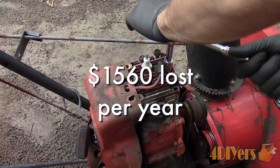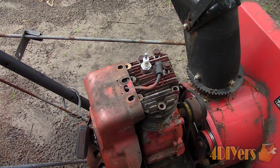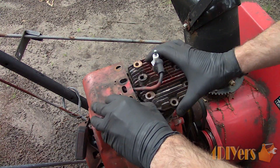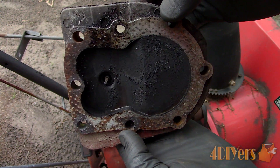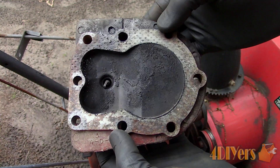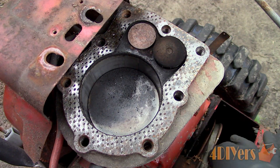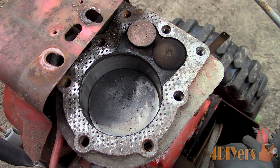Just giving a brief example using this small carbureted engine, I will be removing the head to show you what carbon deposits look like in the combustion chamber and what issues they can cause. Carbon deposits are formed from the combustion process and can be caused by improper air-fuel mixture, valve timing, or ignition timing. Carbon deposits can build up on the top of the piston, combustion chamber, around the valves and spark plug.